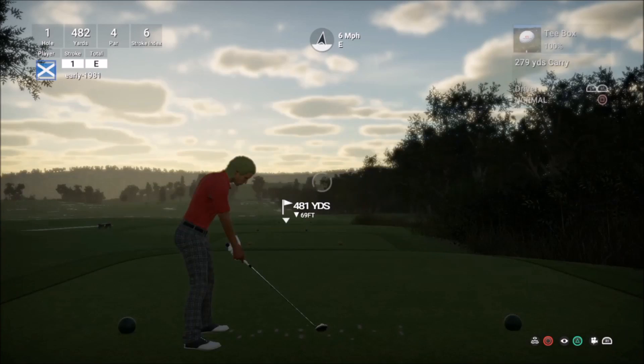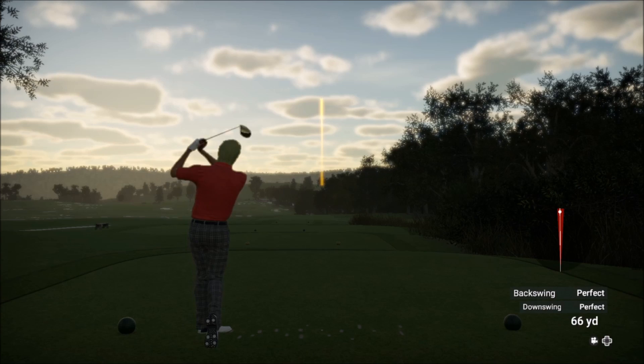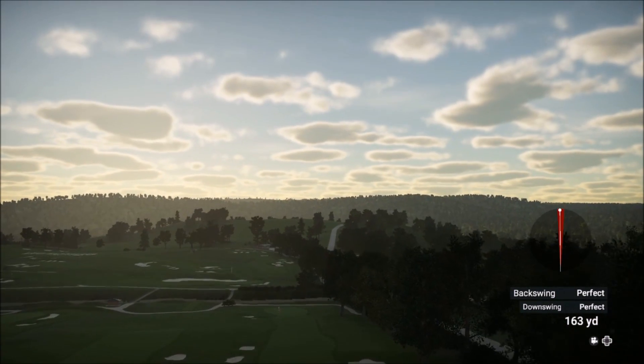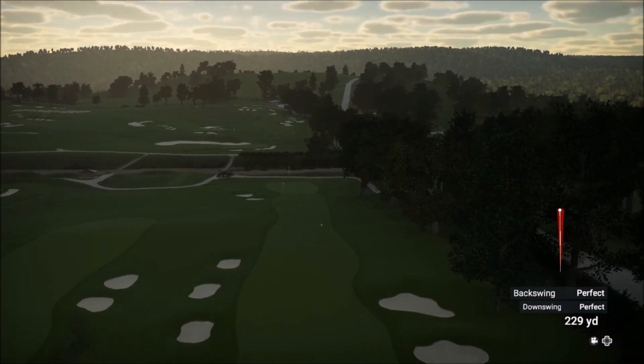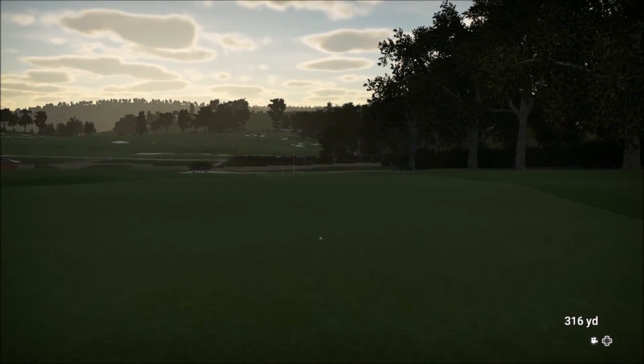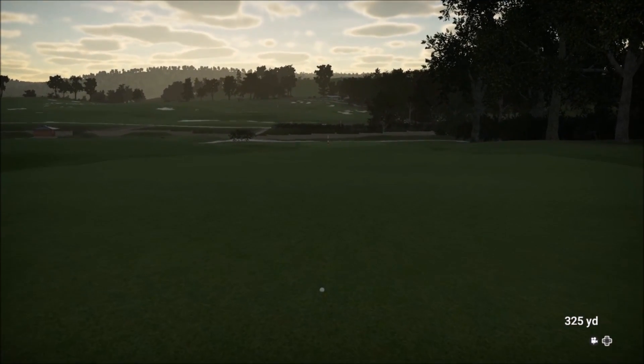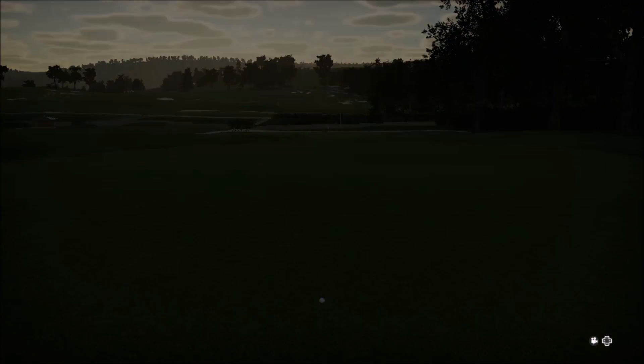Hole one here — Johnny Miller hit a driver, then a three iron to five feet and got a birdie three. I must get off to a good start. Eight under on this course is going to be quite challenging, especially in pin set number four. And that's a fantastic drive — a monster drive, 325 yards.